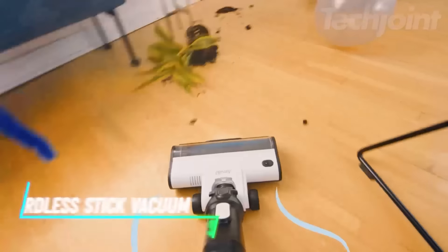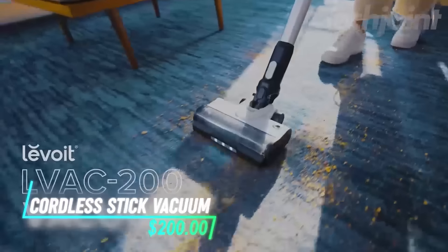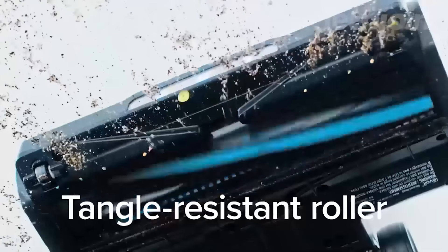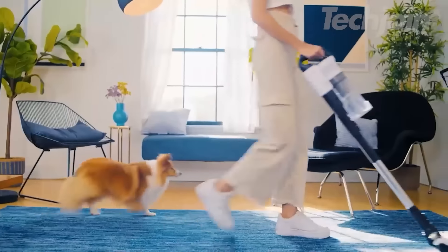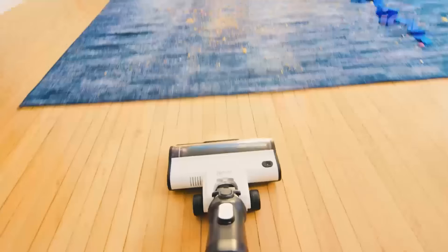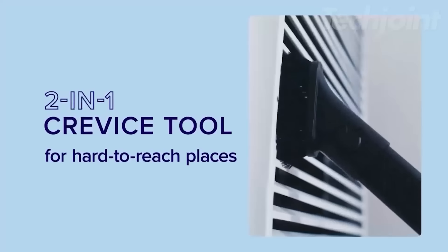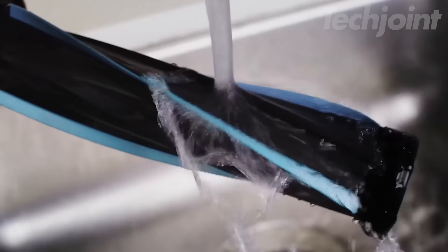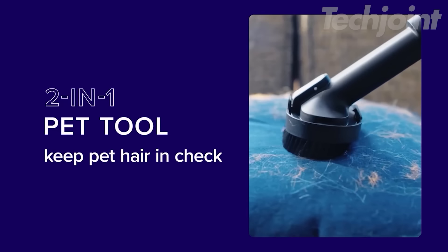Elevate your cleaning game with this cordless vacuum cleaner designed for maximum efficiency. With powerful suction that lasts up to 50 minutes, it tackles carpets, hard floors, and pet hair with ease. The anti-hair wrap feature prevents tangling, making maintenance a breeze. Lightweight and versatile, it lies flat for easy access under furniture and includes a specialized pet tool for deep cleaning.